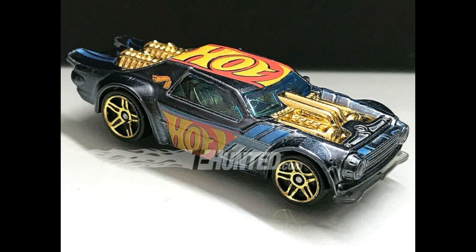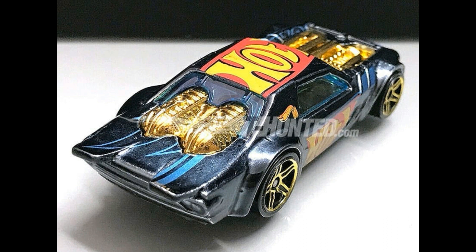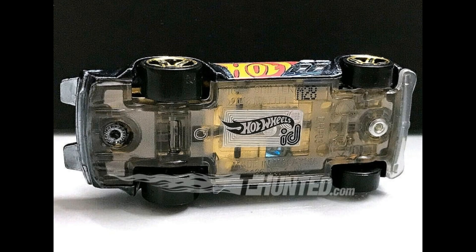Here is a new ID series car coming soon — this is the Night Shifter, a fantasy casting, but it looks terrific. This is the black version with gold chrome trims on the rim, the engine and the exhaust details of the car are fantastic. Check out the base of the car here — this is what the base of the ID series cars look like.